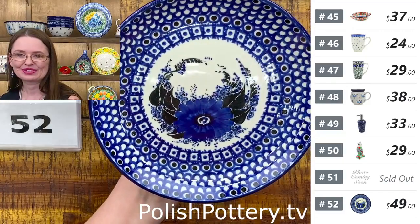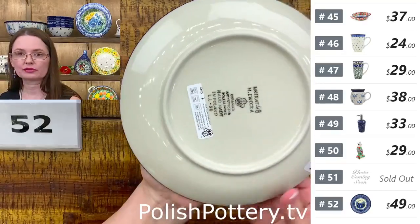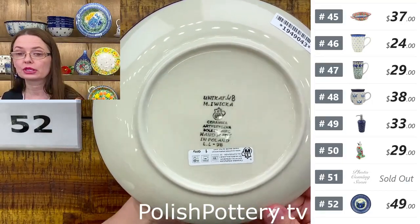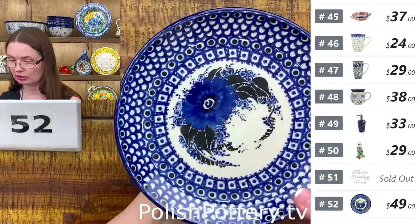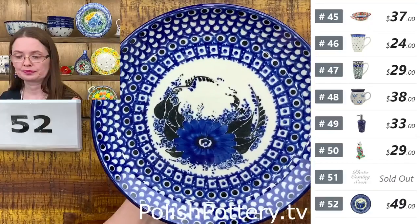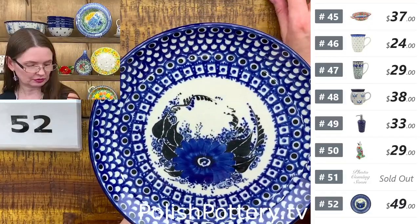Number fifty-two — U5 pattern from Ceramika Artystyczna, Maryla Iwicka, Unikat 48. Beautiful. $49 tonight, regular price $105. Number fifty-two.